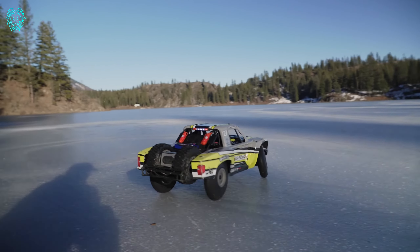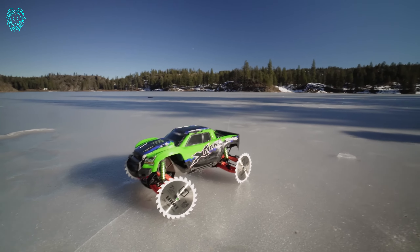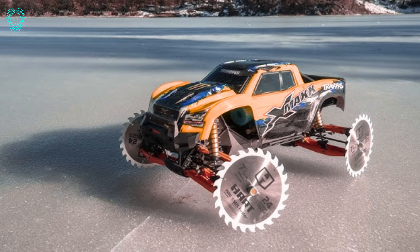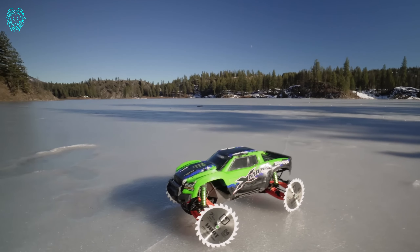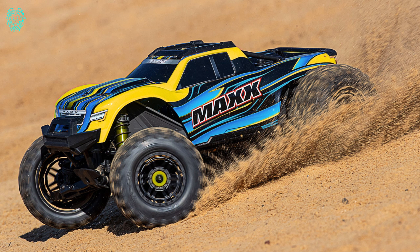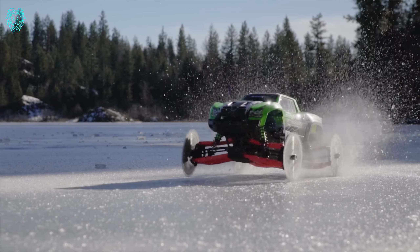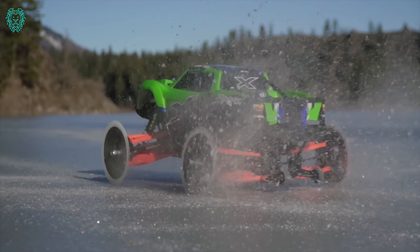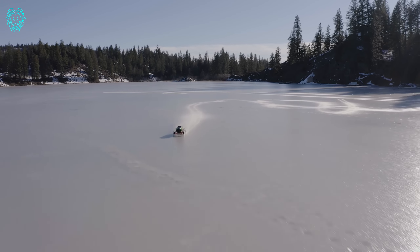Ever wondered if the Traxxas XMAX 8S could handle a frozen lake? Come along as we equip it with saw blades for an epic adventure on the icy terrain. Our setup is no joke — saw blades firmly in place with the washer and lock nut, ensuring a thrilling spectacle as we navigate the frozen landscape. But a quick heads up: this isn't a home experiment; it's not carpet-friendly. The XMAX, armed with saw blades, turns into a powerhouse, effortlessly slicing through the ice — a jaw-dropping display of the XMAX's strength and toughness, a must-see for anyone into RC excitement.